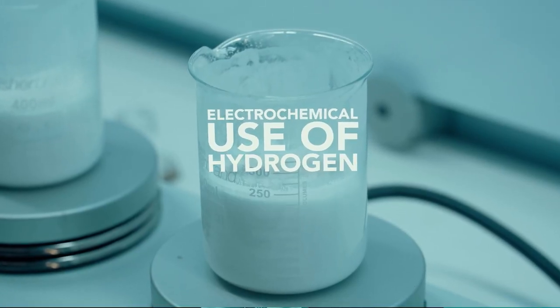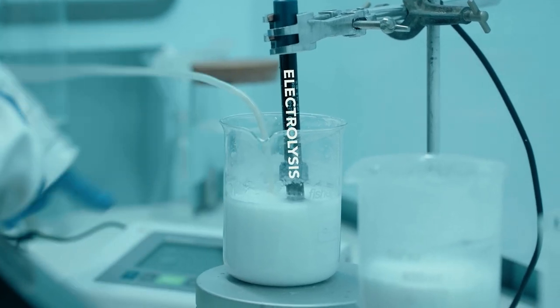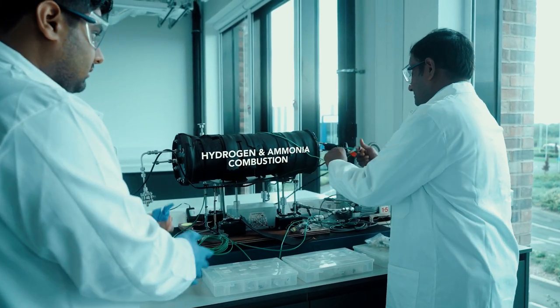We have fully equipped laboratories for hydrogen and for carbon capture. We have two dedicated hydrogen labs: one for looking at electrochemical use of hydrogen in fuel cells and electrolysis, and the second lab looking at the combustion of hydrogen and ammonia.